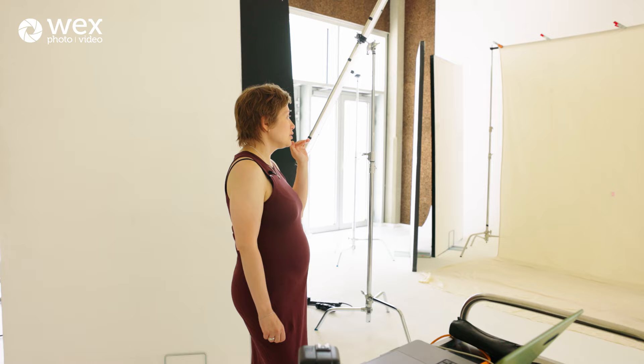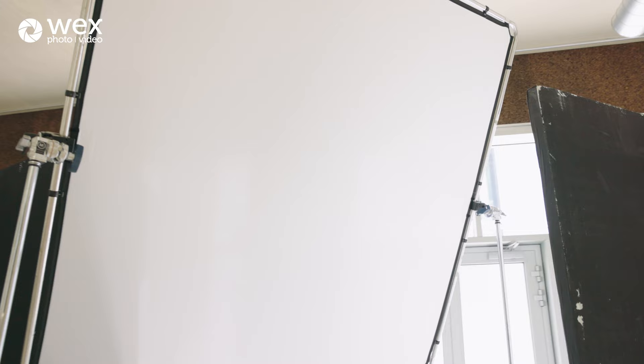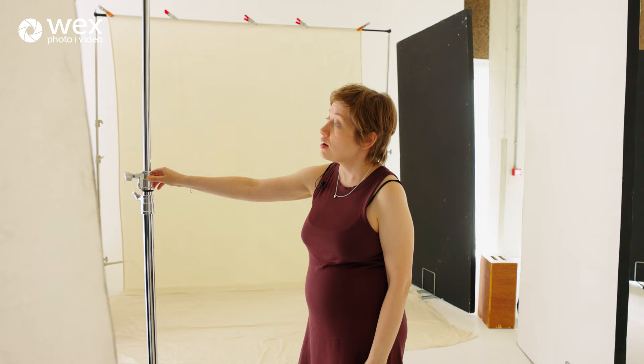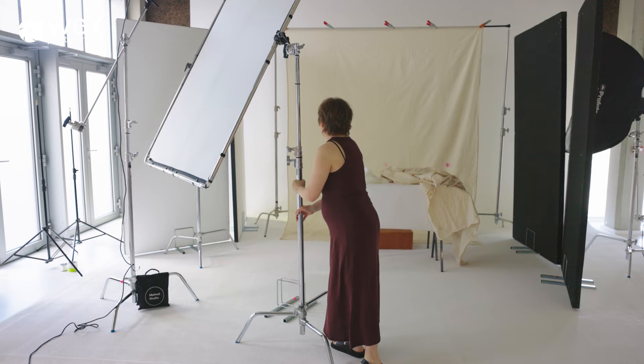I have a very simple canvas backdrop and a very simple setup to create a soft window light kind of effect. I have this six by six — or two by two meter — silk with a frame. It's set up a little bit higher, pointing slightly down, not really at 45 degrees but still a little bit angled down.